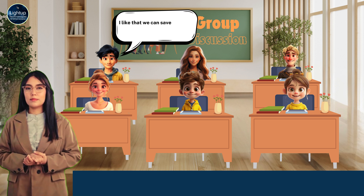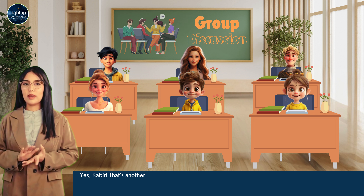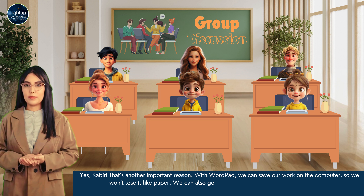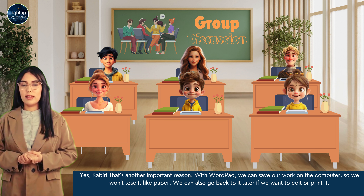I like that we can save our work and not lose it like with paper that can get lost. Yes, Kabir. That's another important reason. With WordPad, we can save our work on the computer so we won't lose it like paper. We can also go back to it later if we want to edit or print it.